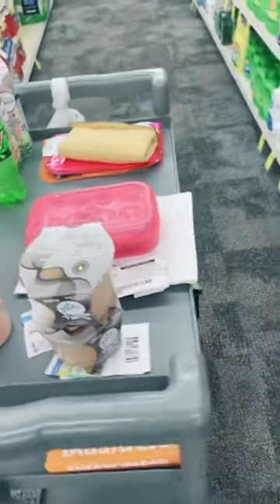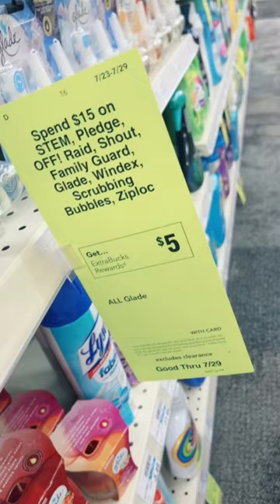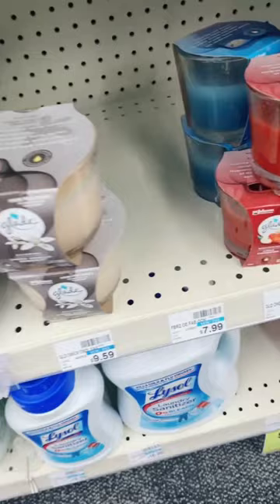Three-wick Glade candles right here for just a dollar each at CVS this week. This deal is good from July 23rd to July 29th. The Glade candles are part of a promotion where you spend $15 and you get back $5 in ExtraBucks. You want to look for two of these three-wick candles.